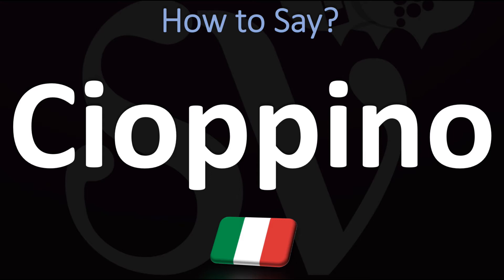In Italian this is said as Cioppino. You do want to insist on the double P because it matters in Italian, and this is a CH sound. Cioppino. Do not say Sayopino, of course, but rather Cioppino.